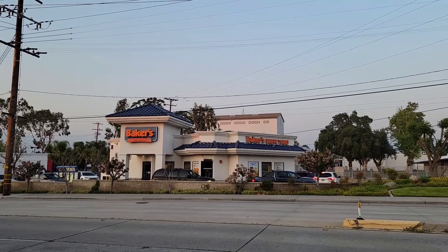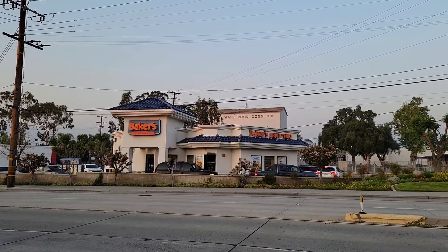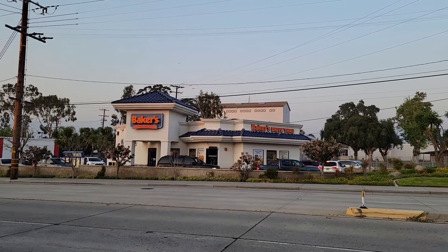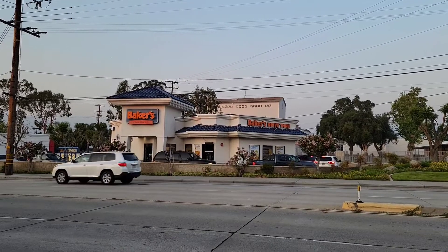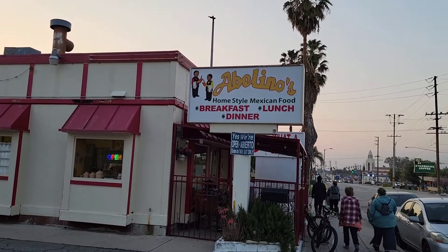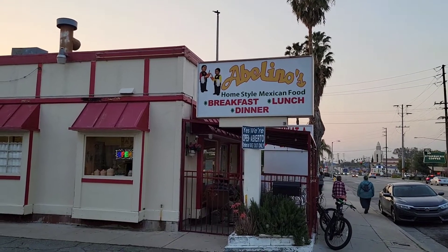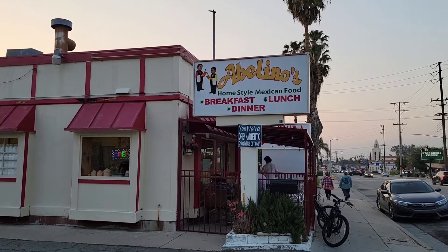Let's talk about all the fast food franchises that originated in or near the Inland Empire. Baker's is one example, Juan Pollo Chicken is another. How about McDonald's? Carl's Jr. started in LA, but there are so many other franchises. Abolinos is one of my favorite Mexican restaurants — they sell the California burrito, and what makes it California is there's French fries in it. They also have daily food specials.